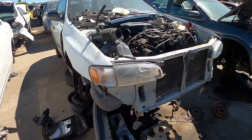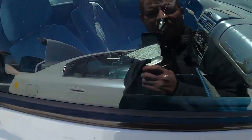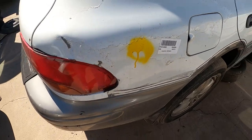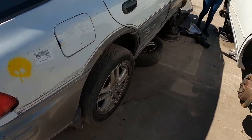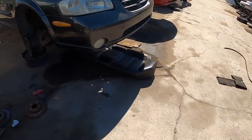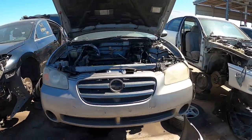Hey, another GF-8 wagon — this one's a little beat but it's a manual. I still want one of these. It's a '98. Imagine one of these with an RB swap. Another Maxima over here.